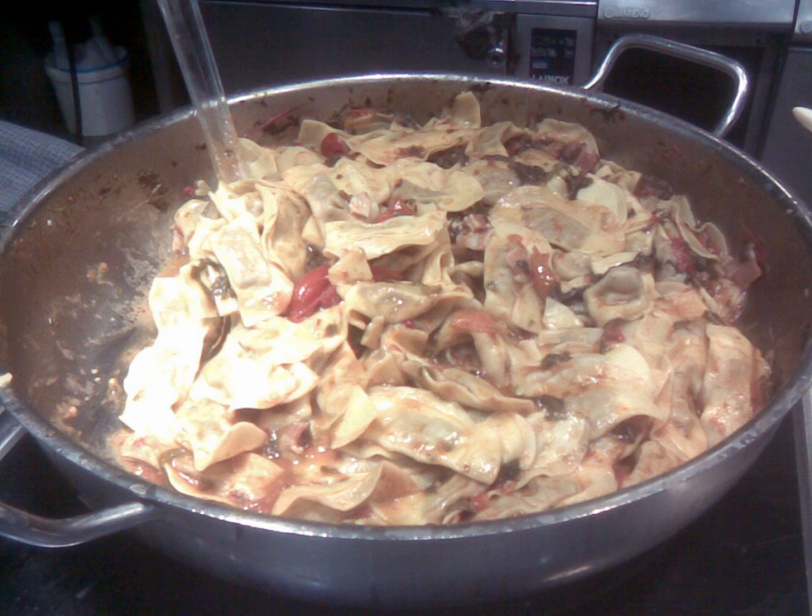Casoncelli are a kind of stuffed pasta typical of the culinary tradition of Lombardy, in the north-central part of Italy. The shell typically consists of two sheets of pasta, about 4 cm long, pressed together at the edges, like that of ravioli.